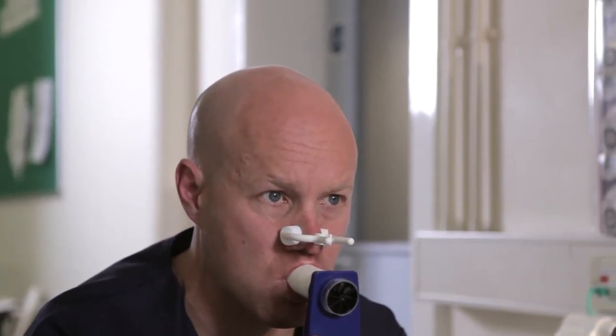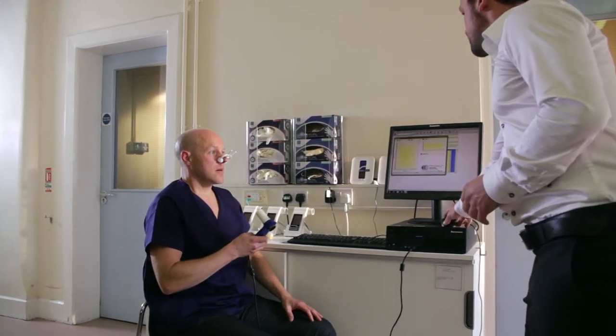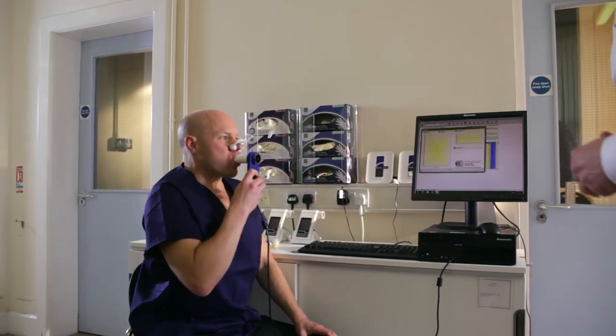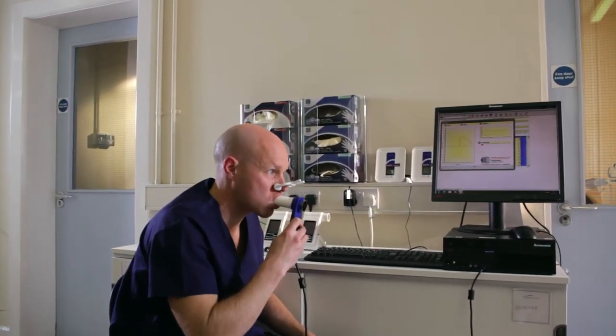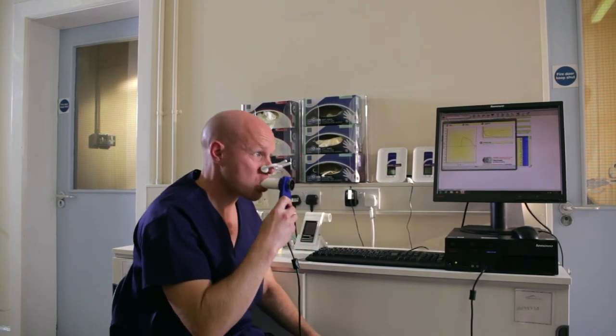Spirometry is the most common pulmonary function test used in phase one studies of respiratory drugs. Simple spirometry measures both FEV1, which is the volume of air that is forcibly exhaled in the first second during a forced maneuver, and forced vital capacity, or FVC, which is the total volume of air exhaled after a full inspiration.